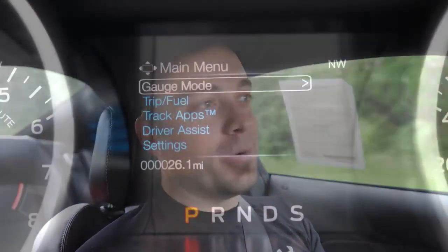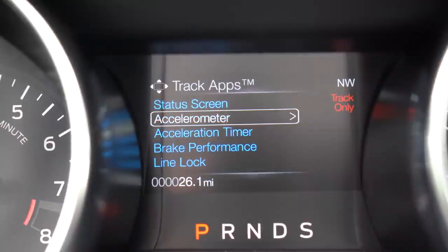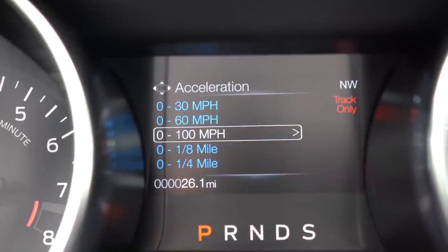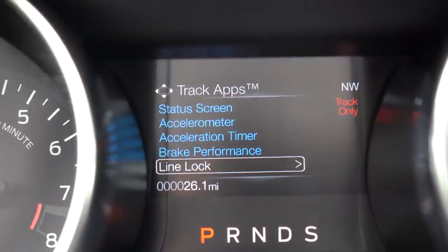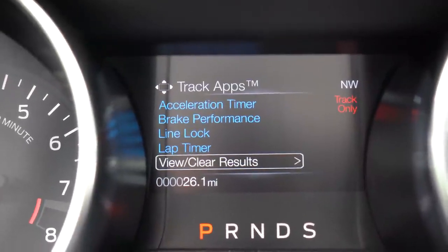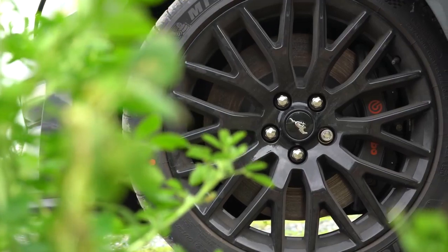Track Apps can be accessed through the steering wheel-mounted controls on the right side, displayed on the small digital gauge cluster in the middle. It gives you an acceleration timer for 0–60 and quarter mile, braking performance from 60–0, a lap timer, and a bunch of statistics that get saved. Track Apps is only available in Track mode, which turns off traction control, so make sure you have sticky tires to fully utilize the grip.